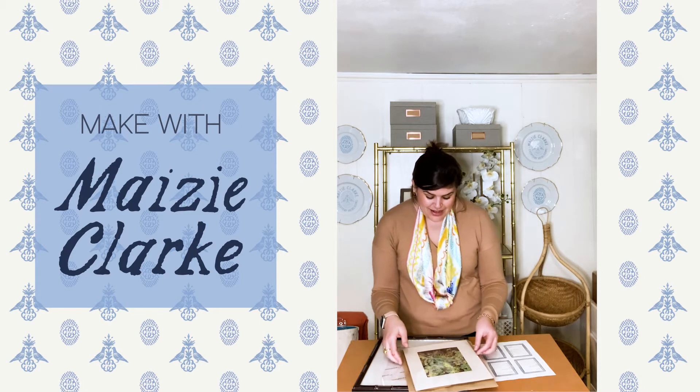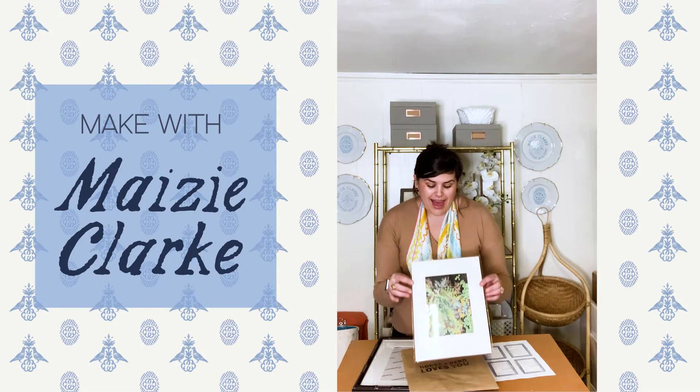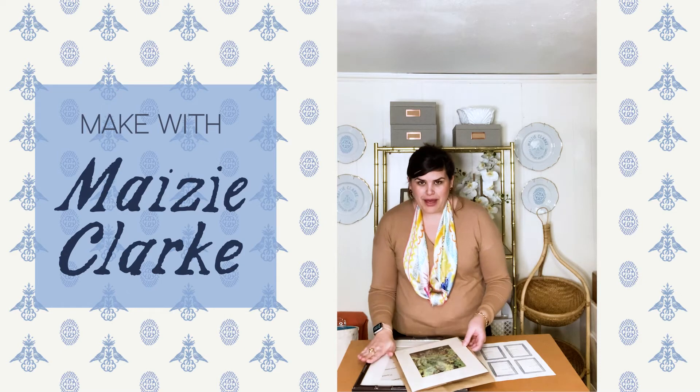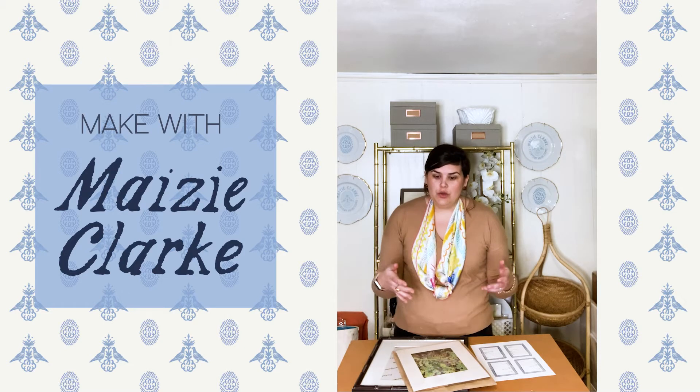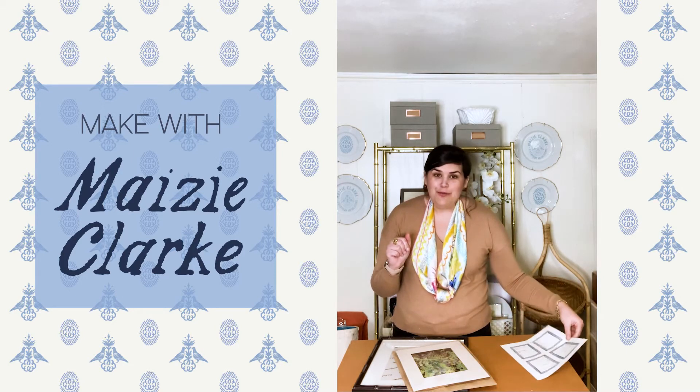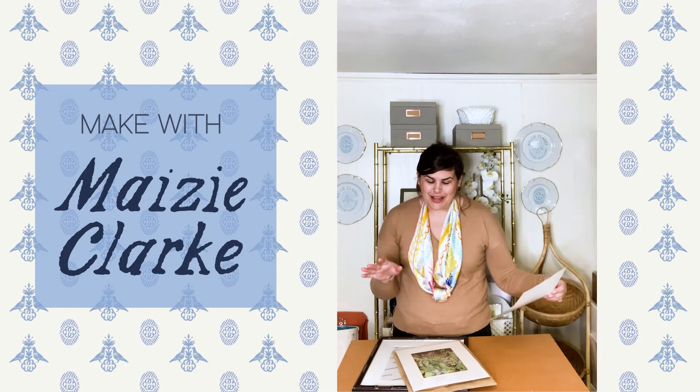This past winter, we traveled to Asheville, North Carolina, and we picked up this cute little botanical print. And once I frame it, I wanted a way to remember our trip and where we bought it. So I created my own little label for the back, and I'd love to share it with you.